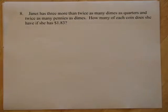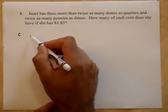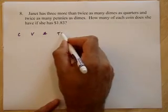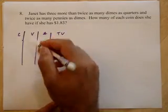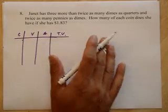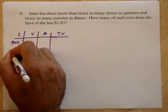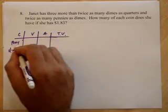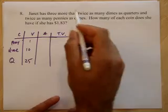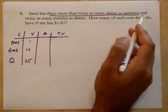Janet has 3 more than twice as many dimes as quarters, and twice as many pennies as dimes. How many of each coin does she have? We set up coin, value, number, total value. She has pennies worth 1, dimes worth 10, and quarters worth 25. She has 3 more than twice as many dimes as quarters.